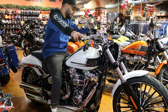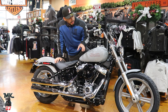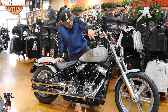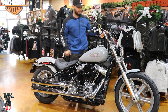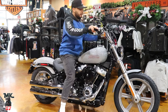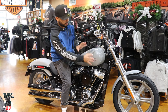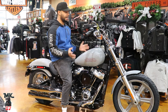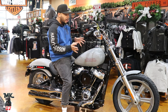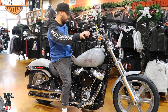This is the Sportster Standard in Billiard Gray. I have to say, it looks really good with the mag wheels. The color and those wheels together make a really nice-looking bike. We know the Standard is a very minimalistic bike, but this color works. At first in pictures I wasn't sure about the Billiard Gray, but it's a nice clean color in person.